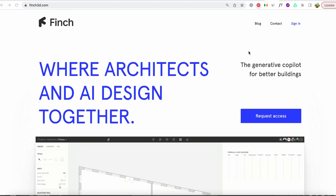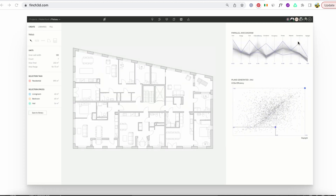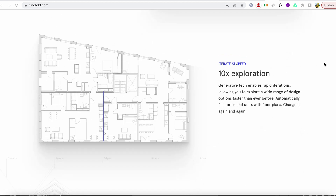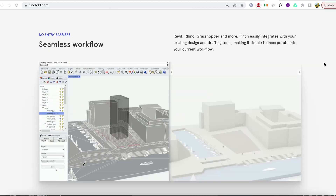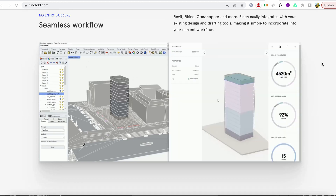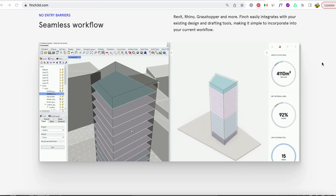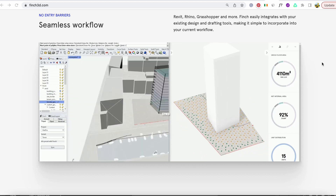Finch utilizes AI, graph technology, and advanced algorithms to optimize and challenge your design, taking it to the next level. It continuously enhances your input, allowing you to achieve the exact design you want. Utilize the power of data to receive instant feedback on performance and guide design decisions. Streamline feedback loops and ensure informed choices backed by numbers. Finch excels at seamlessly transforming a range of formats including Revit, Rhino, Grasshopper, and more. Its integration process is effortless, smoothly harmonizing with your existing design and drafting tools, seamlessly enhancing your current processes.